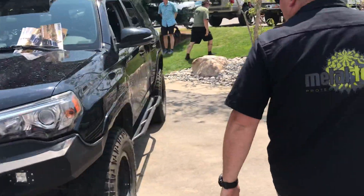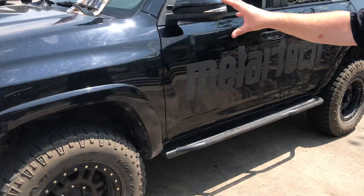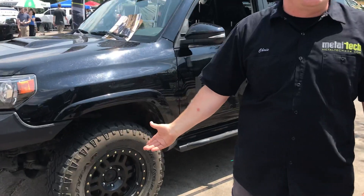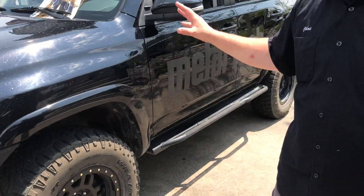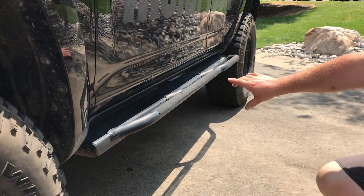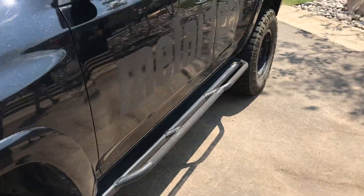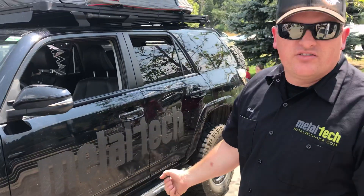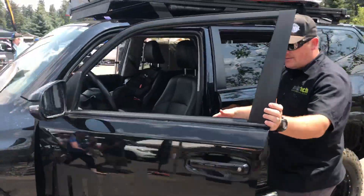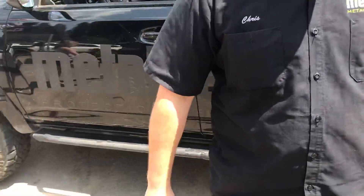We've also got our rock sliders, which are also a direct bolt-on. They work with all the factory suspension systems — on Land Cruisers with AHC, vehicles equipped with KDSS, and all the lines that run down the chassis rails. The sliders bolt to the chassis for great strength, serve as a good recovery point, and also make a nice step to get in and out of the vehicle.